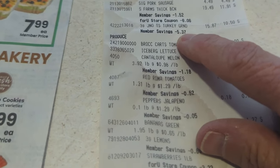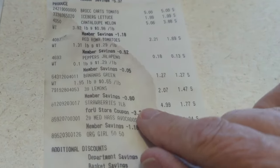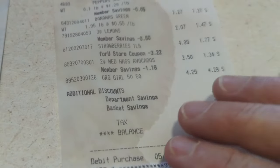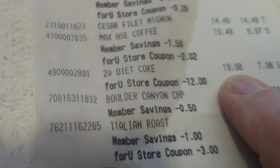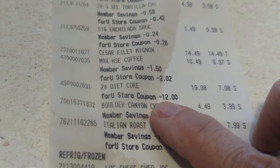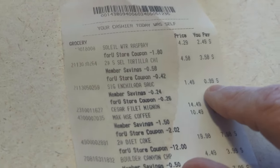The ground turkey I bought for Sammy — I saved $5.37 on that. The strawberries were $4.99 and the coupon took $3.22 off, so I only paid $1.77 for the strawberries. For the Diet Coke — two packages would have been $19.98 full price. My store coupon saved $12, so I ended up paying $7.98 for both. And the enchilada sauce — I only saved $0.24, but I got it for $0.99.